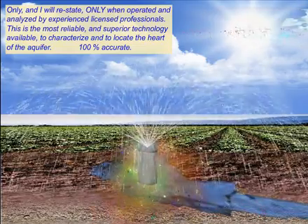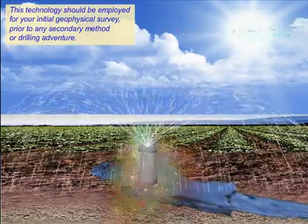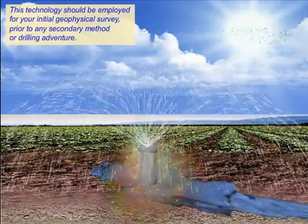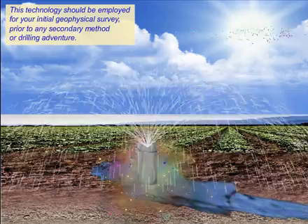100% accurate. This technology should be employed for your initial geophysical survey prior to any secondary method or drone adventure.